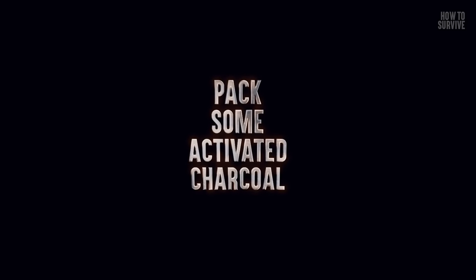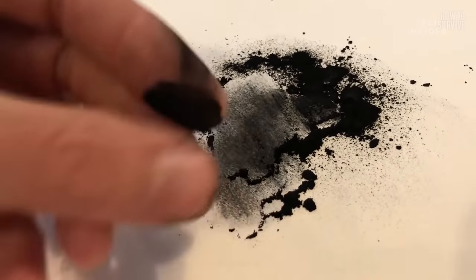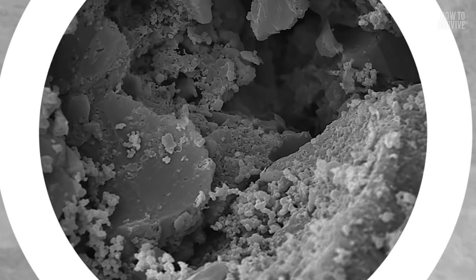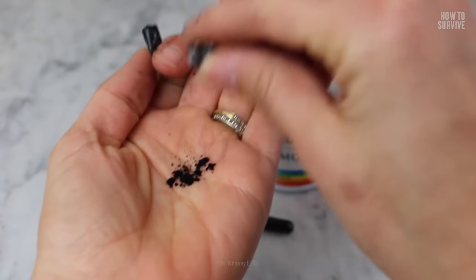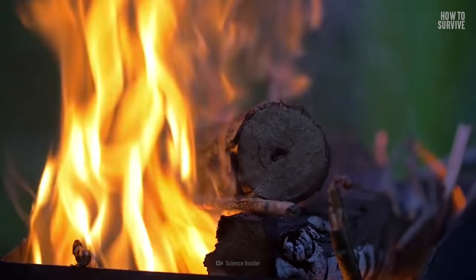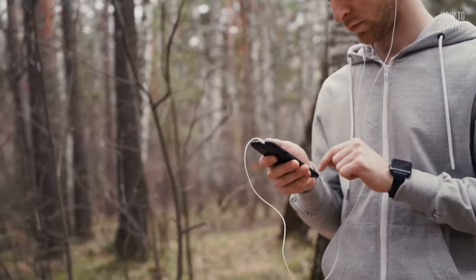Step 4: Pack some activated charcoal. If the closest hospital or ambulance is far away, having some activated charcoal could help to save your life, so keep some in your backpack just in case. Activated charcoal has a different internal structure than regular charcoal — it's much more porous, and it binds to toxins so your stomach can't absorb them. Then it passes out through your feces. Sometimes doctors use it to treat overdoses. Just make sure it's activated charcoal, not the stuff you use for barbecues. And if you can, contact a poison hotline before consuming it. You've got the poison hotline number in your phone, right?